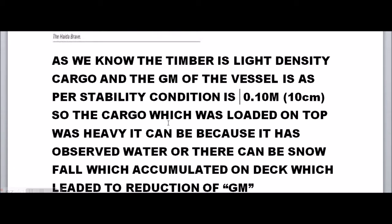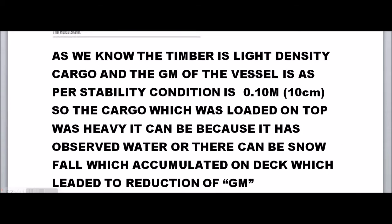So what had happened? The cargo loaded on top may have been heavy. It could also be that the cargo on top absorbed water, or there was a snowfall which accumulated on the deck — any of these would lead to a reduction in GM.